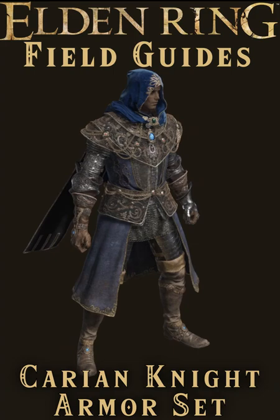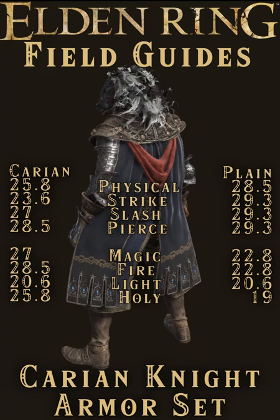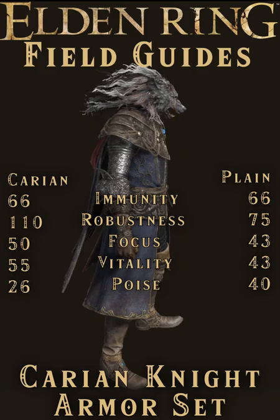But let's talk about stats. There are some people that care about that sort of thing. It has very comparable stats to the Knight set that you can buy from the Maiden Husks, though with less poise and physical defense, trading those out for additional magic, fire, and holy negation and robustness.